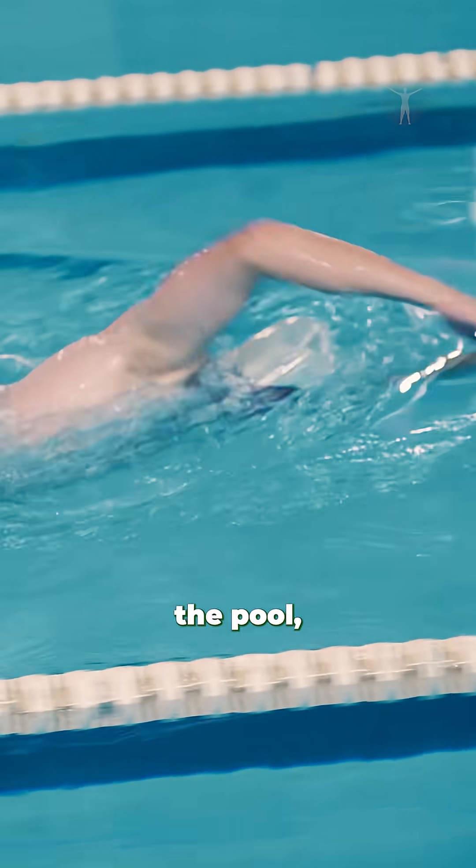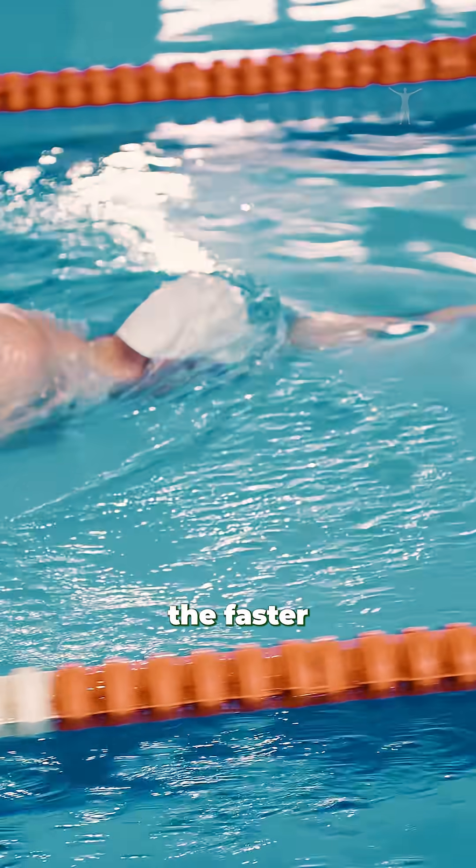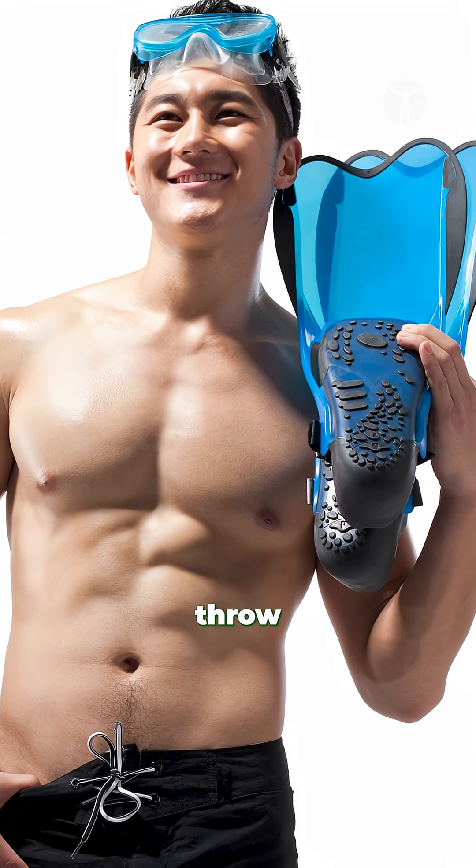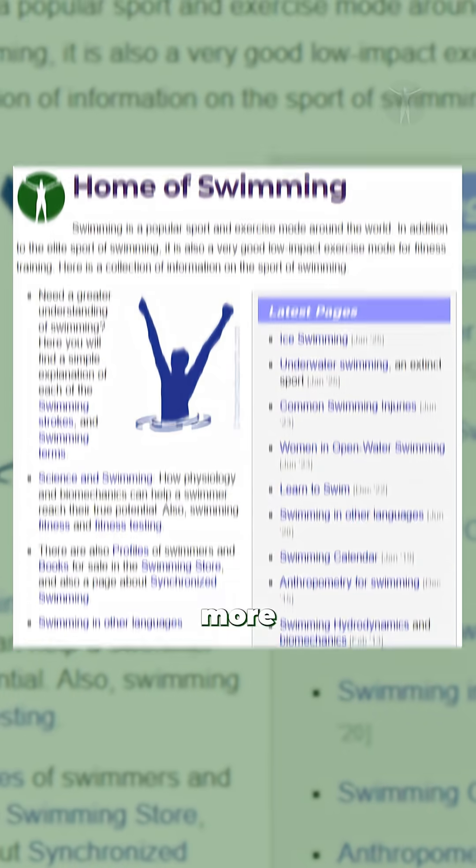So the next time you hit the pool, remember, the harder you swim, the faster that donut disappears. Mix up your strokes, crank the intensity, and maybe even throw in some extra swimming gear.